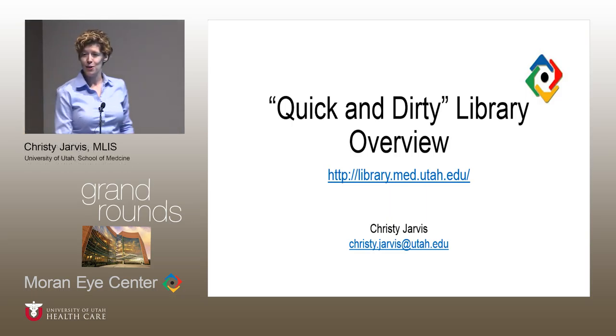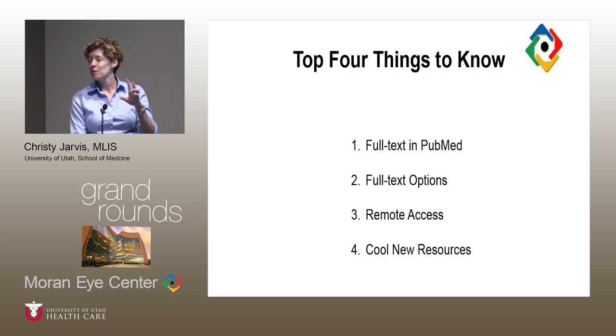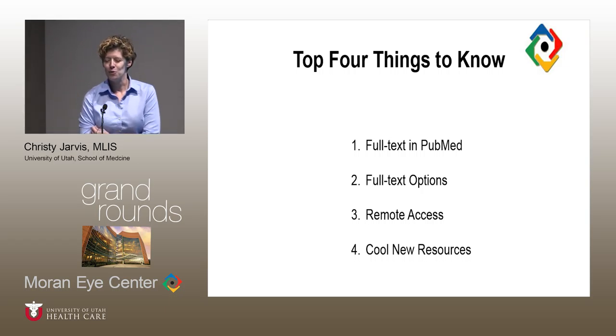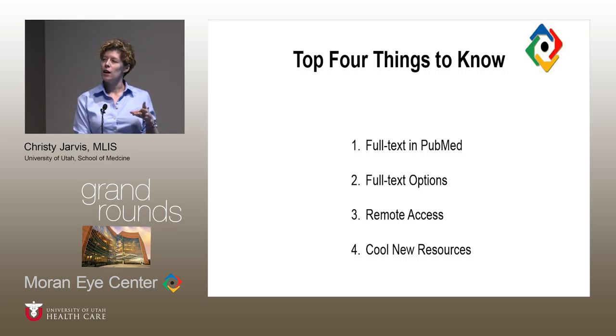This is going to be quick because that's all we have time for. I gave a similar presentation to the new residents and fellows a couple weeks ago. Since they're new and overwhelmed with information, I only asked them to remember three things, but you've been around longer so I'm giving you four. The four things I want to review are: how to find full text from PubMed, your full text options when the library doesn't subscribe, how to access library resources when off campus, and a couple of new resources the library has added in the last year.